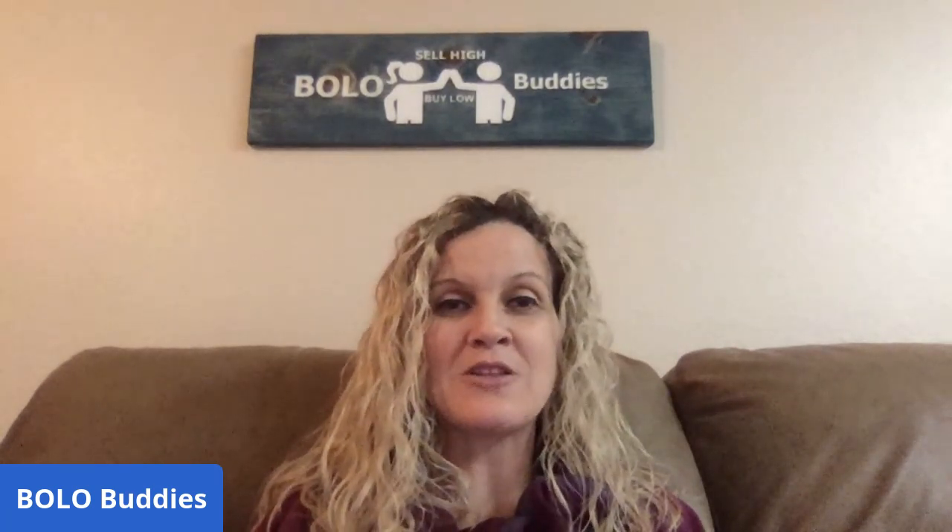Bolo is an item to be on the lookout for — items you can buy low and sell high. I cannot tell you what these items cost because they are not mine, but they are items that sold for big money. We are going to go through and check them out together and we're going to learn. When I research these items and share them with you guys, I am learning and I am getting better at sourcing, and that is the whole goal.